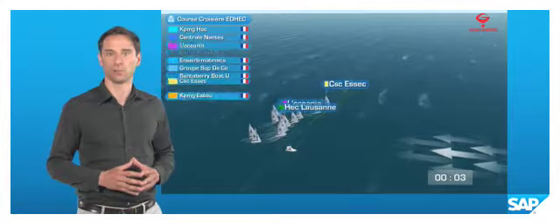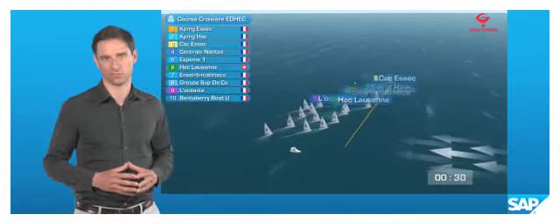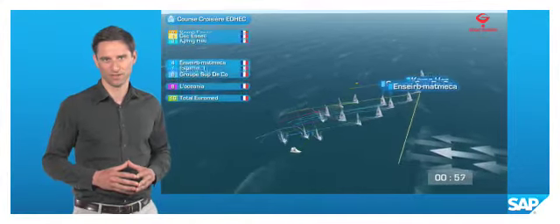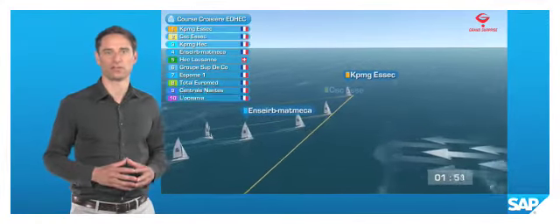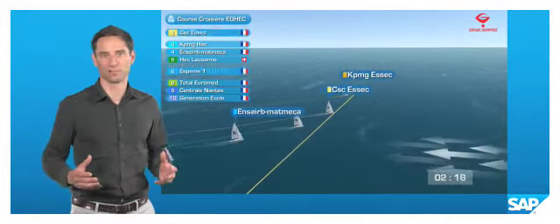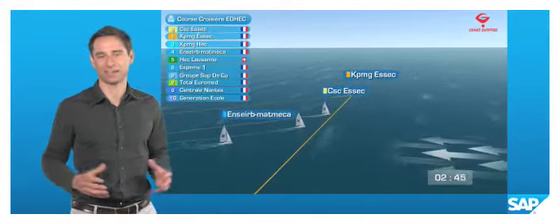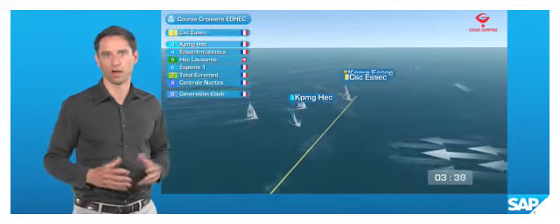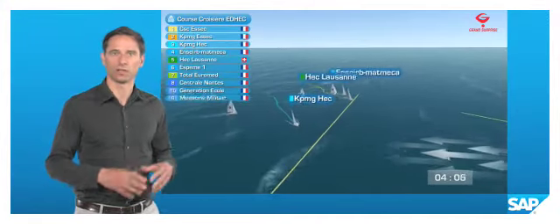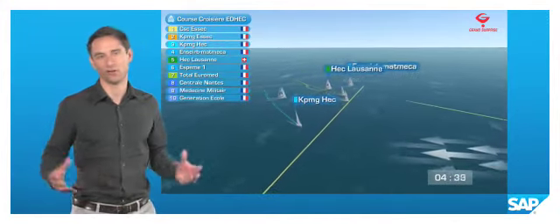These analytics are then complemented by a 3D animation of the race. Through these tools, it is now possible to better understand what is happening on the race course. For example, a commentator can at any time explain who is leading the race and the overall regatta, why a boat was gaining or losing, what its average speed was and how far it travelled.